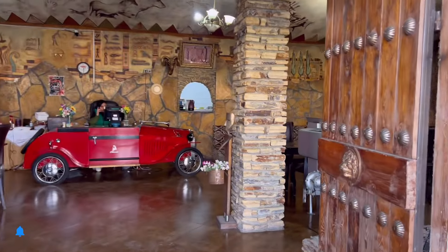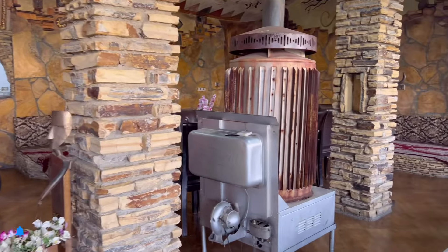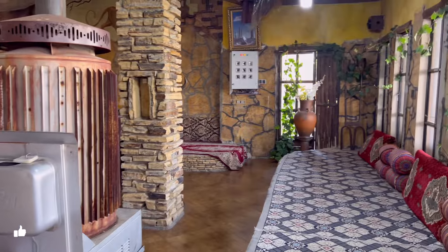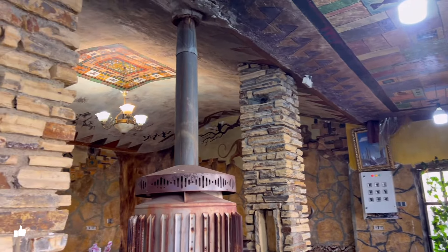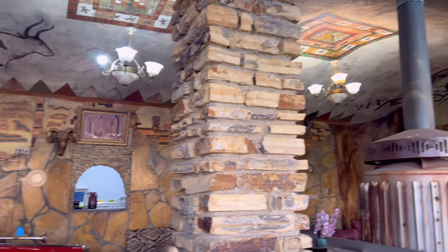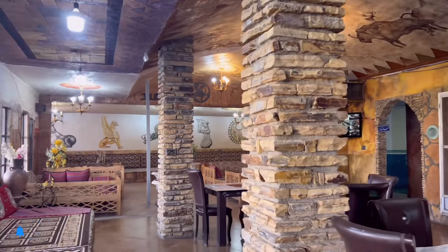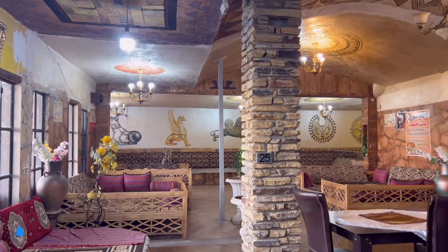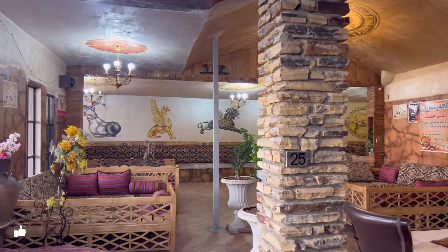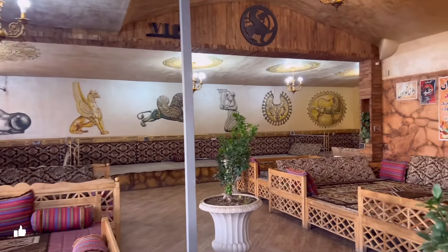We ordered a food called Akbar Juje. As you can see, this is one of the very old restaurants here. We asked a couple of people where we could have good food on this road, and they introduced us to this place, which is near to Takht Jamshid. That's why we decided to sit here, eat, and then go visit Takht Jamshid.